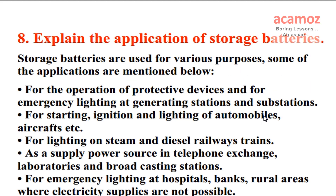Explain the application of storage batteries. Storage batteries are used for various purposes. Some of the applications are: For the operation of protective devices and for emergency lighting at generating stations and substations. For starting, ignition, and lighting of automobiles, aircraft, etc. For lighting on steam and diesel railway trains. As a supply power source in telephone exchanges, laboratories, and broadcasting stations. For emergency lighting at hospitals, banks, and rural areas where electricity supplies are not possible.